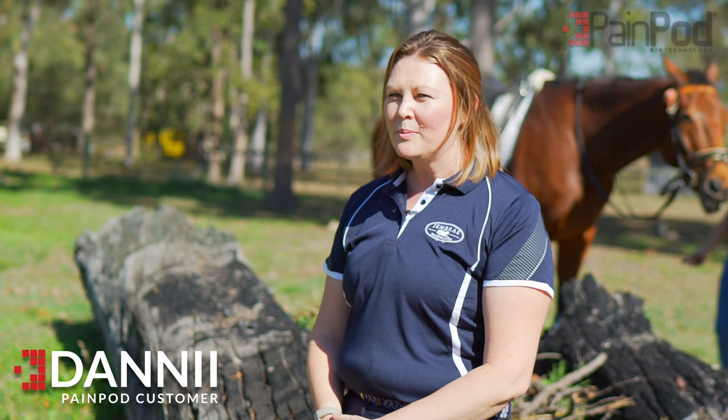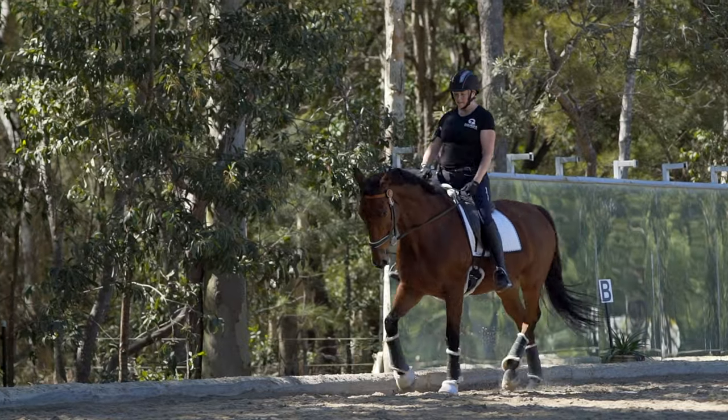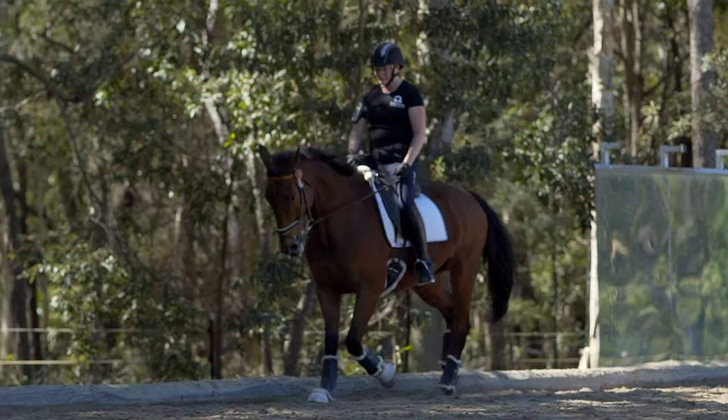My name's Dani Kinane, I'm a Senior Communications Projects Advisor. Being an equestrian, I've constantly got pain. When I had a serious horse injury, I found that I was getting a lot of back pain and a lot of shoulder pain, to the point where some days it was really hard to just walk straight.